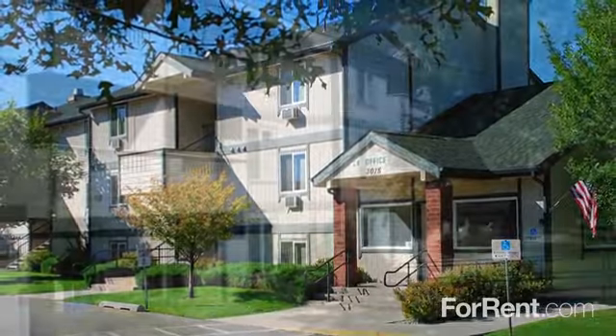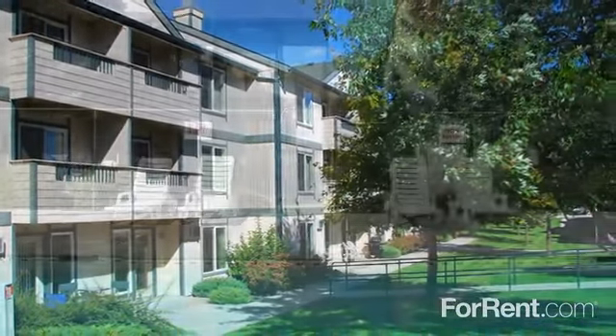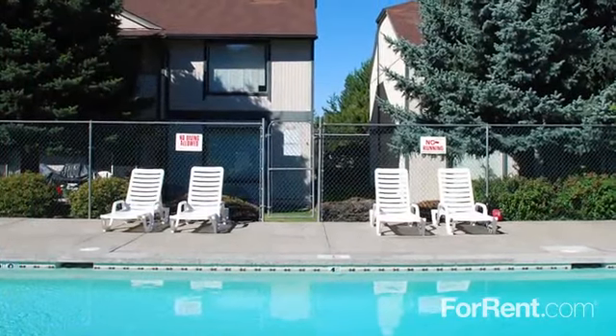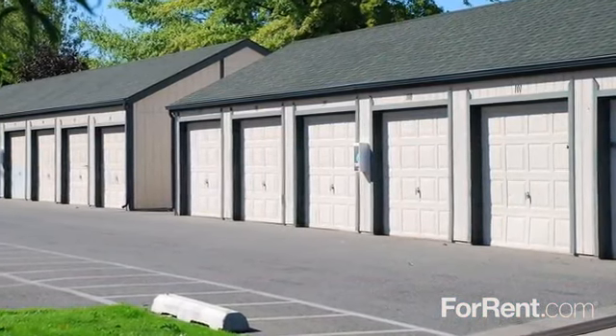You can relax in our peaceful courtyard area, let your little ones enjoy an afternoon at the playground, or take advantage of our heated swimming pool on a nice day. Be sure to ask about our available carport and garage parking options.